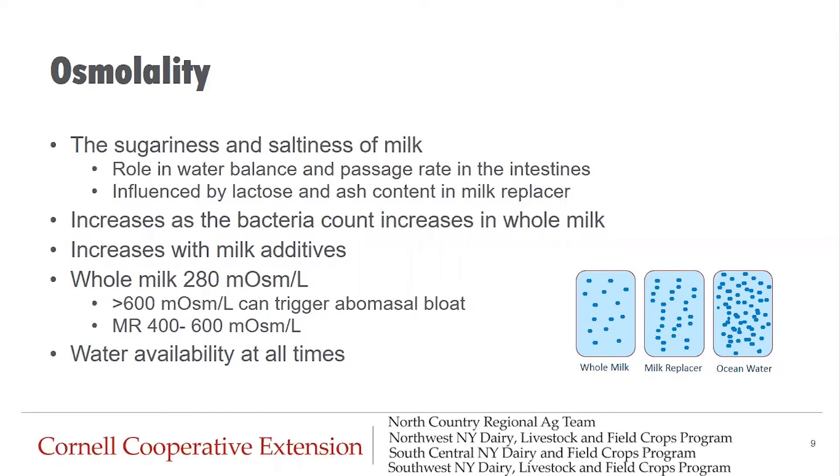This is partly why it's so important to mix milk replacer and additives properly and to make sure that water is available at all times so that calves can help regulate their own gut. Osmolality is influenced by lactose and ash content in milk replacer, but can also increase as the bacteria count increases in whole milk, like when cows have a significant mastitis infection.